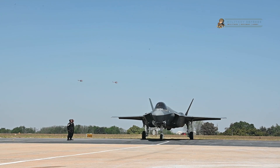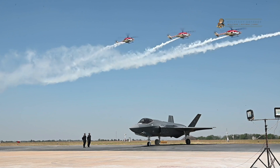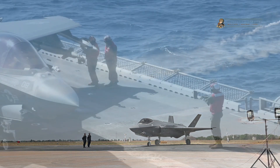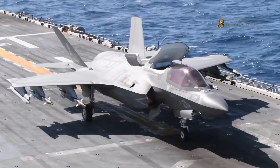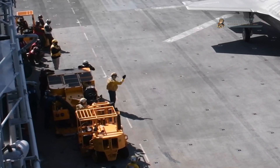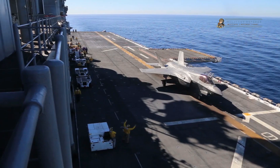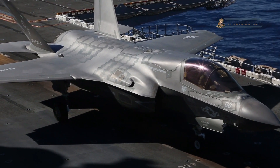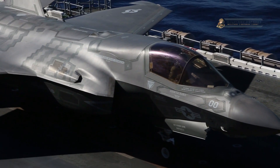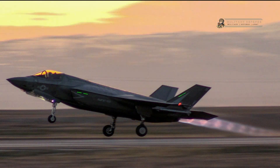The weeks leading up to the inaugural vertical takeoff were characterized by intense preparation. The F-35B Lightning II had undergone a battery of ground tests and system checks to ensure that every component was in perfect working order. Engineers, technicians, and flight crews worked tirelessly to prepare the aircraft for its historic moment. On the morning of the test flight, there was a palpable sense of anticipation in the air. The aircraft sat on the runway, bathed in the soft glow of dawn, awaiting its moment to defy gravity and showcase its vertical takeoff capability to the world.